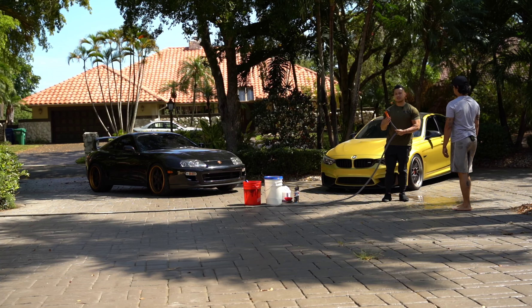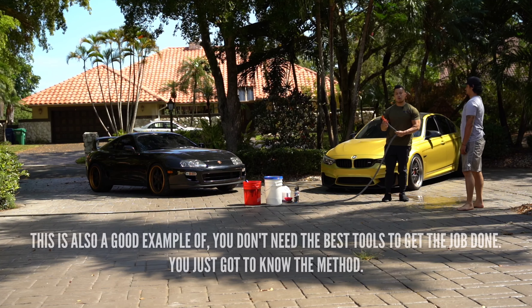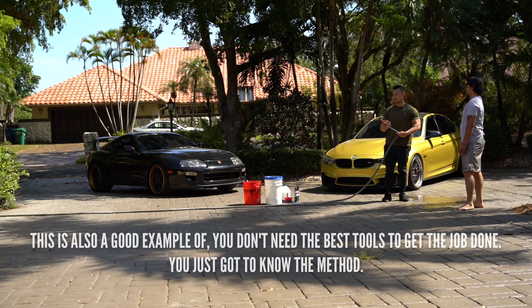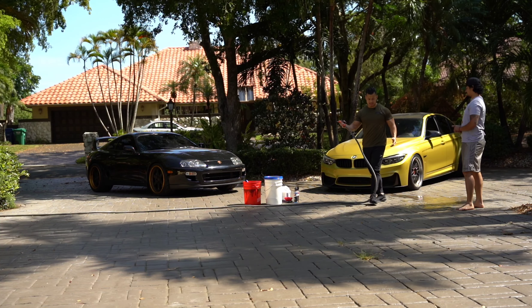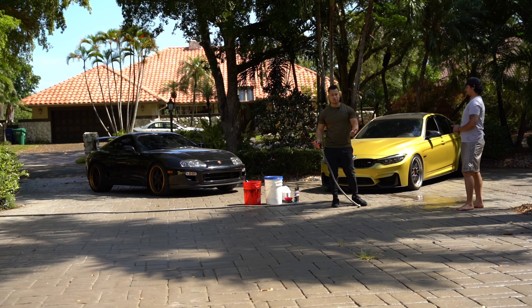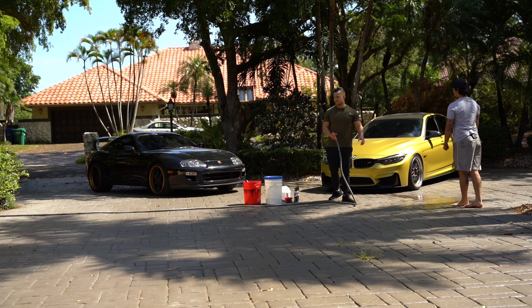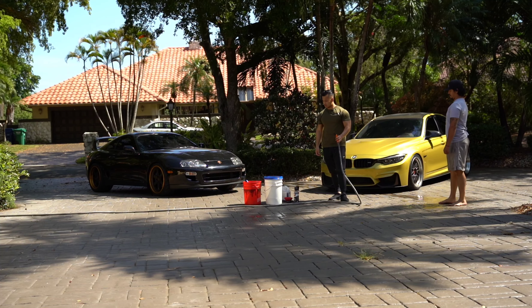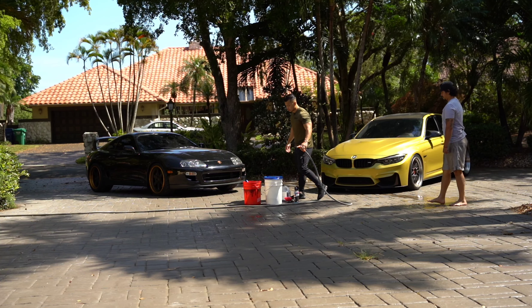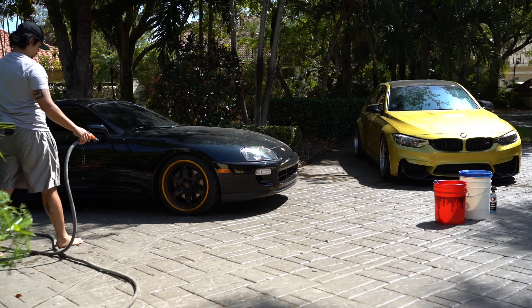Some of you guys are real detailers — we don't have all the essential tools, but we have a lot of tools here. He's going to have the garage all done up eventually with a pressure washer and all the gizmos and gadgets. So like I said, what we're going to do is start with the wheels first — rinse the wheels off, just don't get the paint.